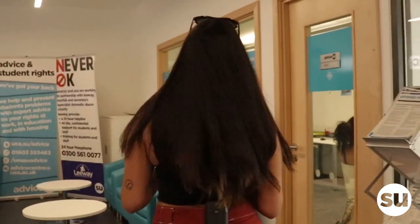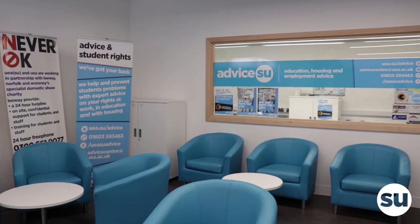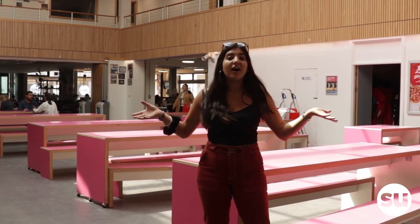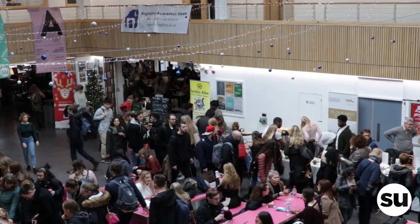Advisors U is in this corner and you can come here for any advice on employment, housing, or academic advice in general. The Hive is the heart of the student union. There's always something going on here, whether that is Makers Market every Monday, society stalls, or food stalls.